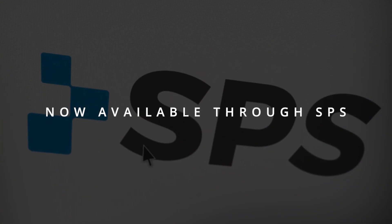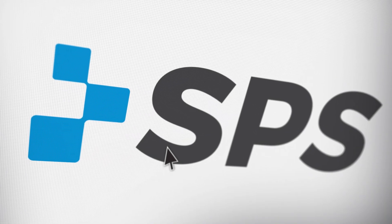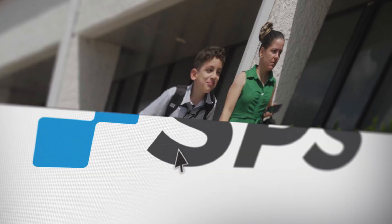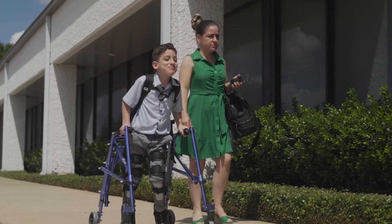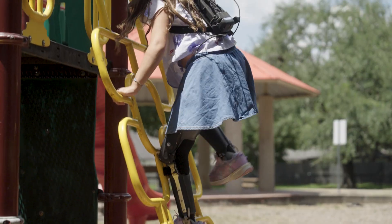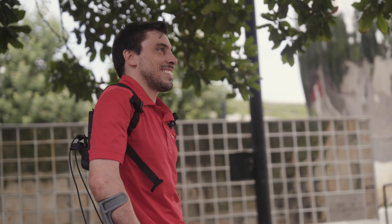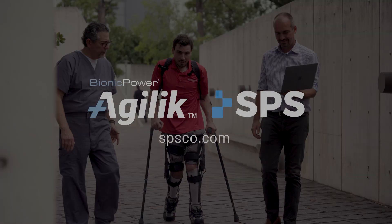Ordering is available through SPS, with the same trusted service and support you know and rely on. The Bionic Power Agilic Smart Orthosis isn't just a brace. It's a breakthrough that is unlocking potential, redefining independence, and transforming lives with every step.